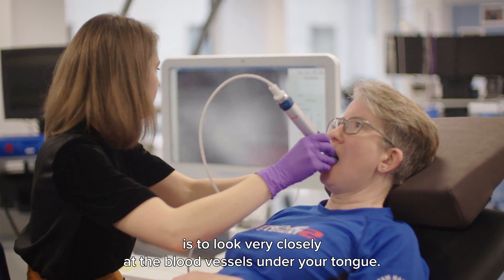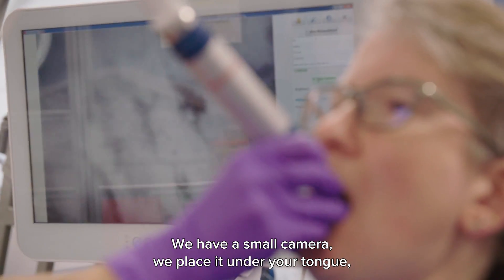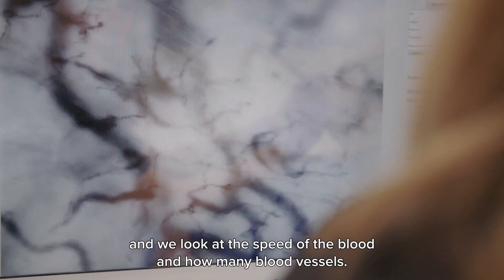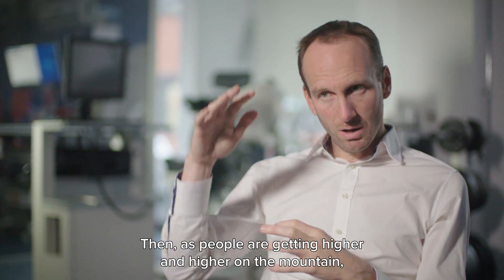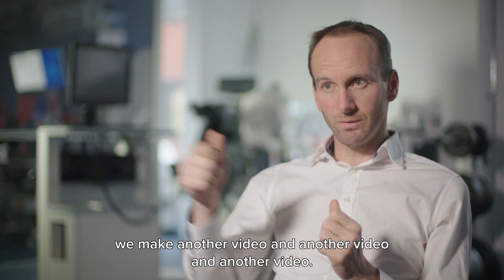Another test involves looking closely at the blood vessels under the tongue. A small camera is placed under the tongue to measure the speed of the blood and the number of blood vessels, which is analyzed on a computer and stored. As people get higher and higher on the mountain, additional videos are recorded to track changes over time.